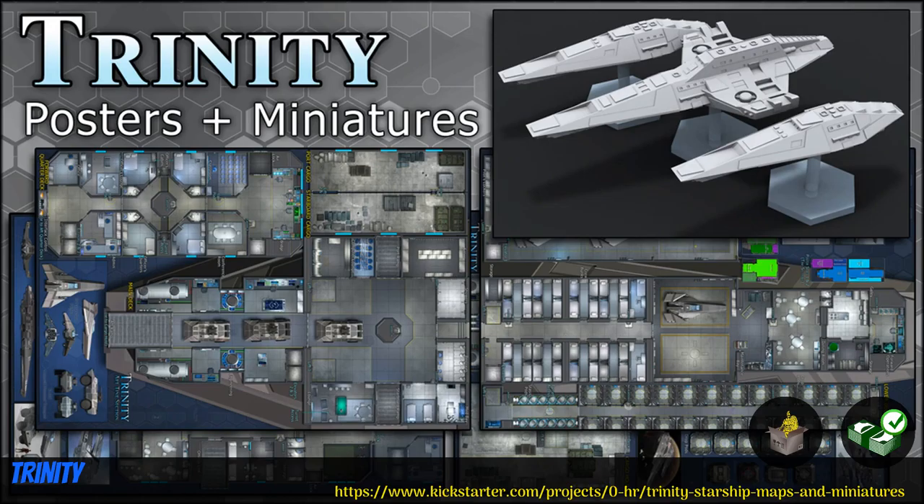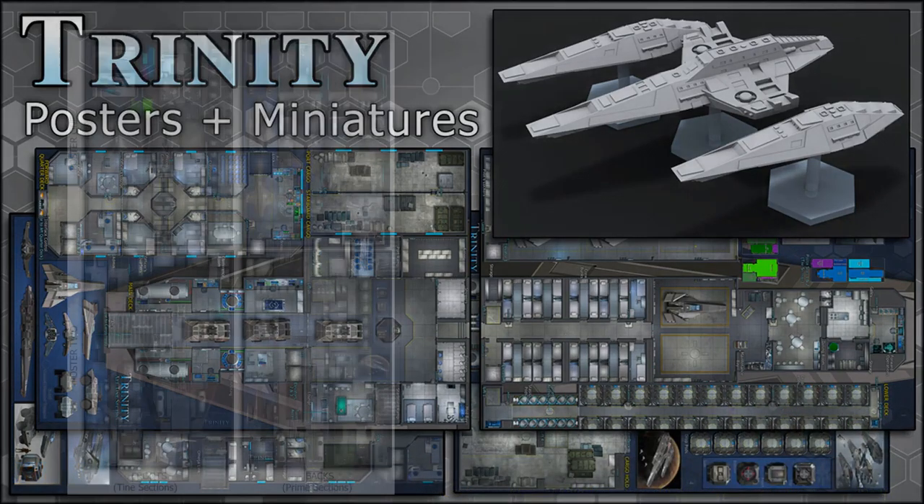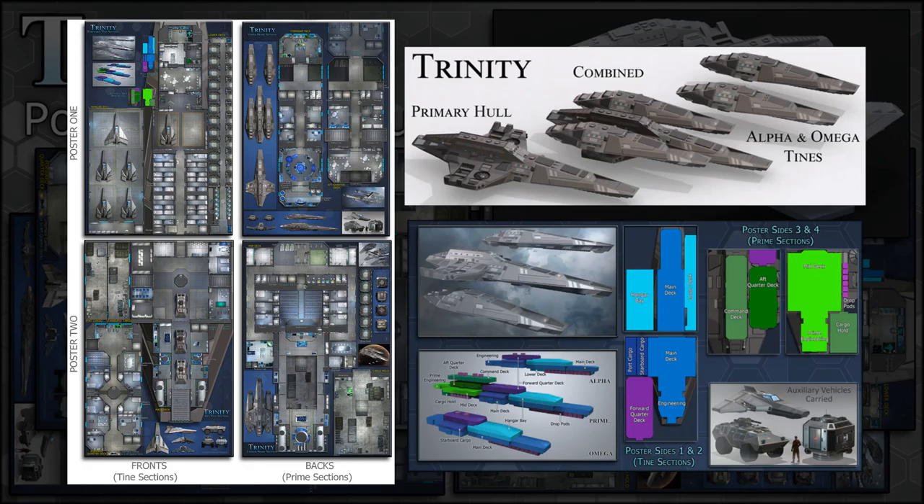Trinity, starship maps and resin cast miniatures by Ryan Wolfe of the United States, their 37th Kickstarter campaign. The Trinity is three ships in one. There's a primary hull, and two smaller ships that dock with it. The maps include two double-sided posters with ship layouts for role-playing. You can get the poster and the minis together, or separately. This campaign ends on June 16th, with rewards expected the same month.